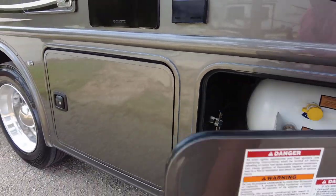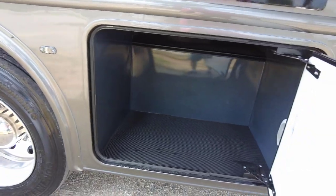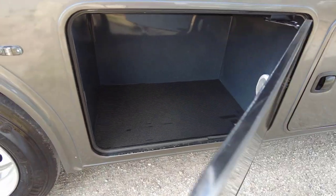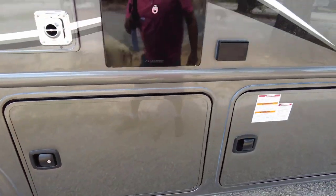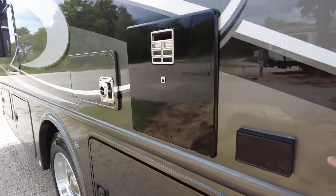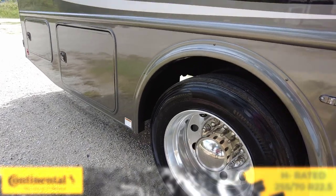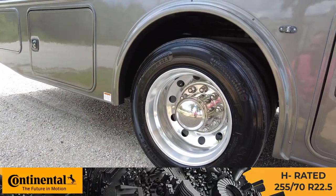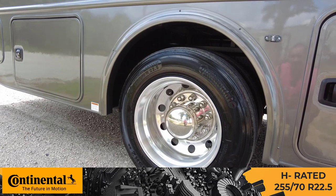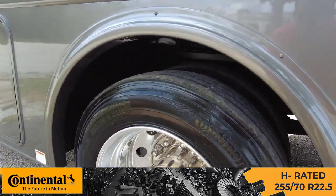Opening this up, you've got a section here for your propane tank — filled up on purchase — plus more storage with a nice rubber mat and LED lighting inside. You're going to have a six-gallon Dometic water heater, a 35,000 BTU furnace, and a 110 power port out here as well. Beautiful setup on these massive rims with Continental tires — 255/70R 22.5 — six total tires.